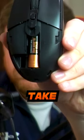The only drawback is it does take one AA battery, which is not the end of the world, but it does add just a smidge of weight to the mouse.